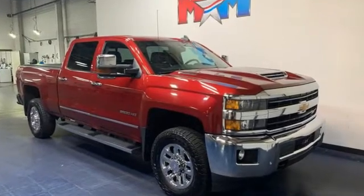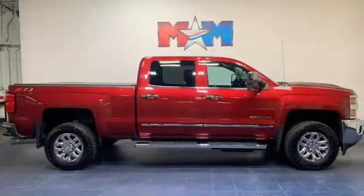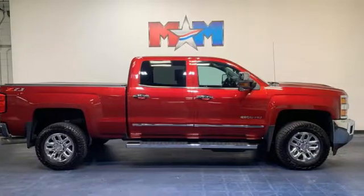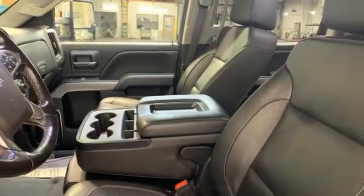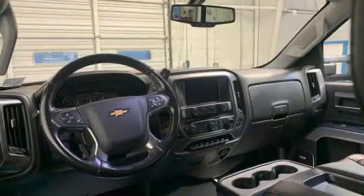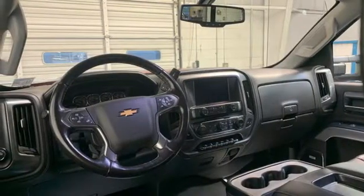Of the Silverado 2500 Heavy Duty, Edmunds.com comments on its massive towing and hauling capacities, refined and quiet ride, solid build and materials quality, more in-control steering feel than other HD trucks, and comfy seats.